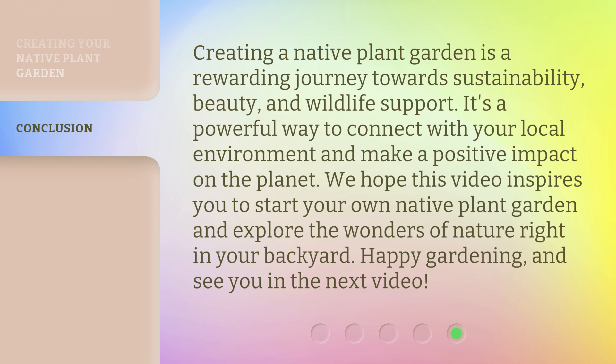Creating a native plant garden is a rewarding journey towards sustainability, beauty, and wildlife. It's a powerful way to connect with your local environment and make a positive impact on the planet. We hope this video inspires you to start your own native plant garden and explore the wonders of nature right in your backyard. Happy gardening, and see you in the next video.